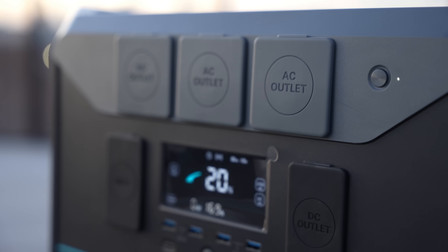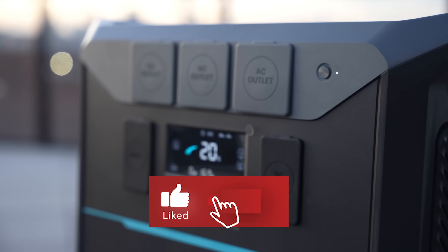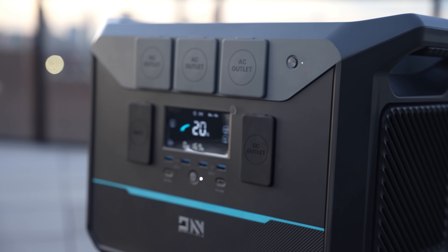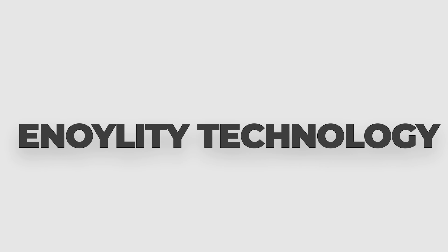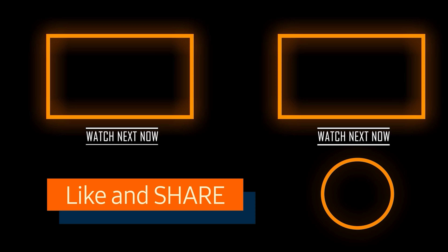I hope you liked this video. If so, do hit that like button, subscribe to the channel, and give your reviews in the comments down below. This is Anology Technology and we will see you guys in the next video. Till then, peace out.